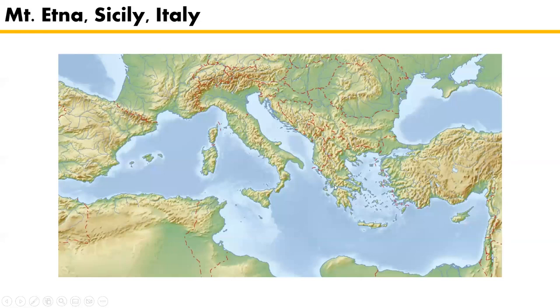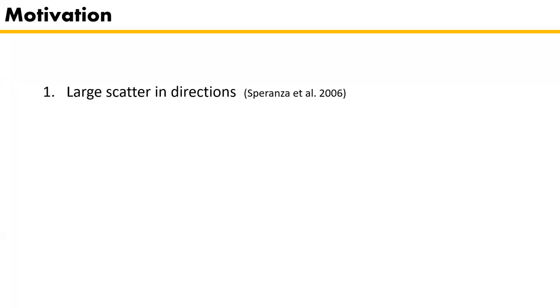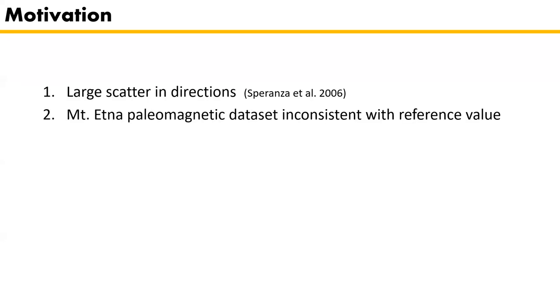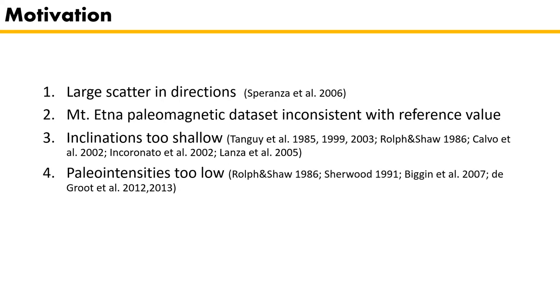Mount Etna is located in Sicily, Italy. It's a very recent volcano that has erupted many times in the recent past, and there are a lot of recent volcanic flows that have been studied very well. However, there is a problem with the paleomagnetic results from these flows. Previous studies detect a large scatter in directions from results from a single site, and there is a large paleomagnetic dataset that is often inconsistent with the reference value. This is reflected in inclinations being too shallow and paleointensities found to be too low.